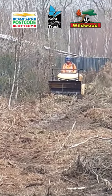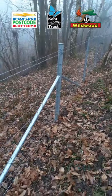We're going to take a look at the machine clearing the route for the fence, where the new fences will be installed to keep the bison where they need to be.